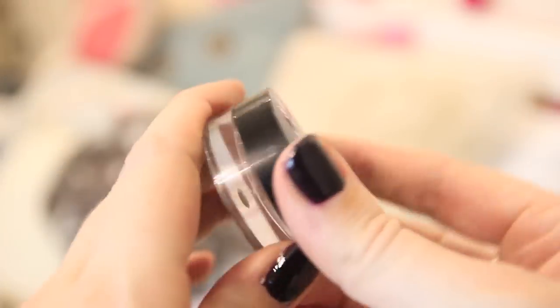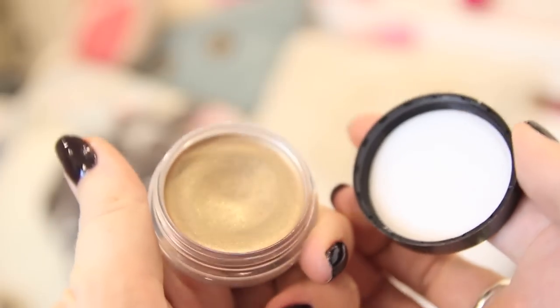Then I'm just going to use my MAC Studio Fix Powder. On a lazy morning like today I don't really want full foundation — I just want to cover up any blemishes. Then I'm actually using this Bourjois 24-hour eyeshadow. This is a cream-to-powder eyeshadow — I just put it on with my finger.